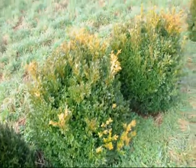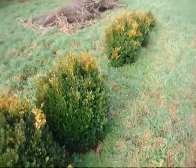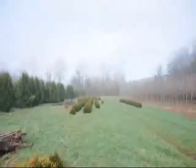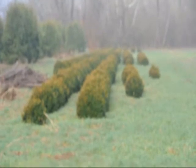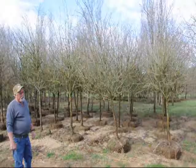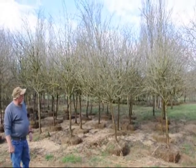These are green velvet boxwoods. These are about 36 inches. You can see down there we have quite a few more of them. So give us a call at 215-651-8329. This is a thornless hawthorn.